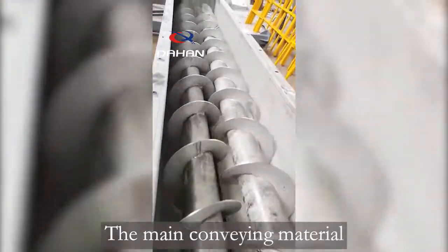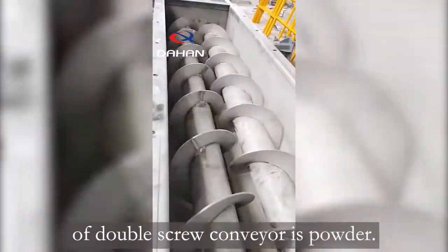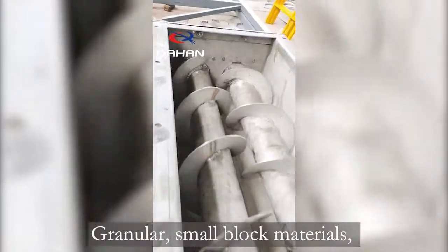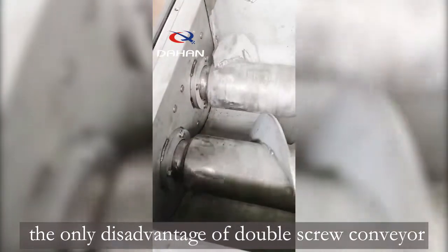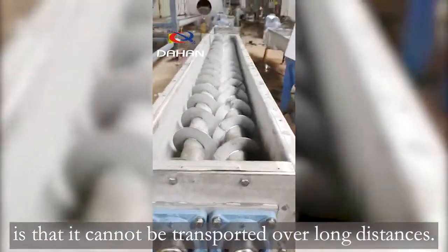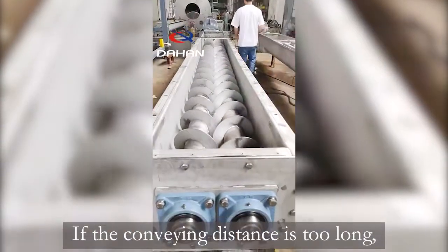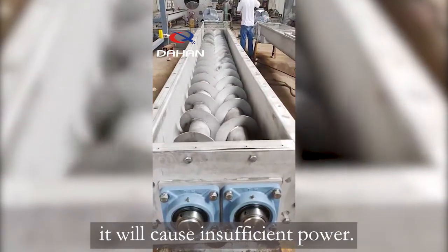The main conveying materials of the double screw conveyor are powdered, granular, and small block materials. The only disadvantage of the double screw conveyor is that it cannot be transported over long distances. If the conveying distance is too long, it will cause insufficient power.